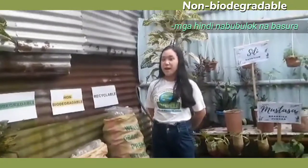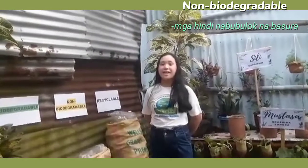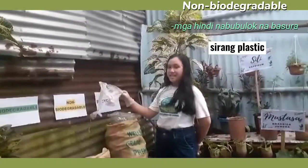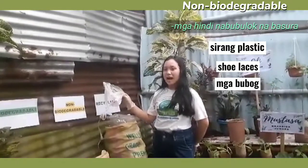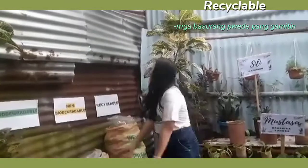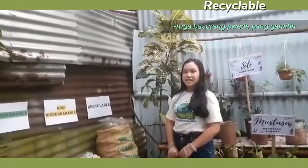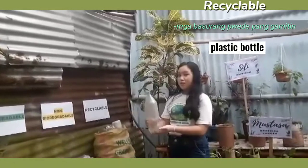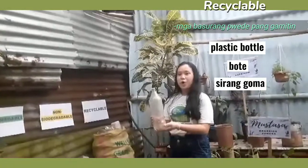Sa non-biodegradable naman, dito natin itinatapon ang mga hindi nabubulok na basura tulad ng sirang plastic, straw, at iba pa. Sa recyclable naman, dito natin itinatapon ang mga basurang pwede pang magamit tulad ng plastic bottle, bote, at sirang goma.